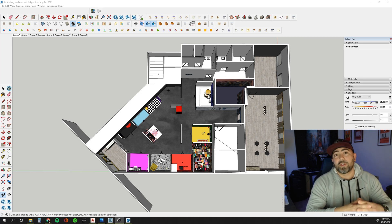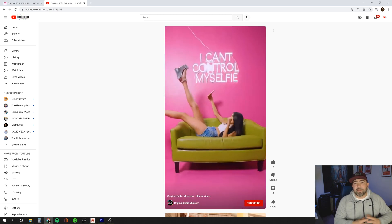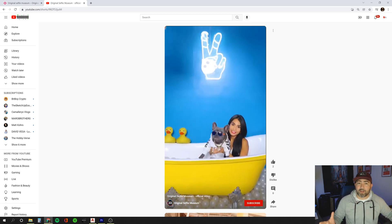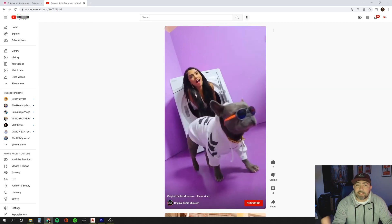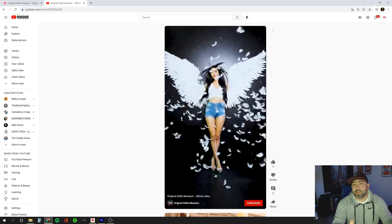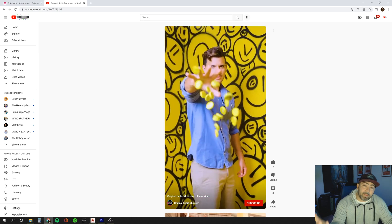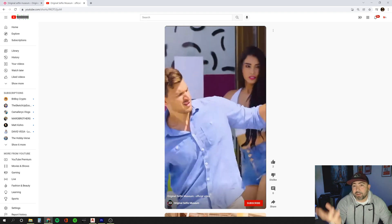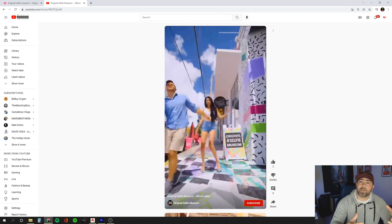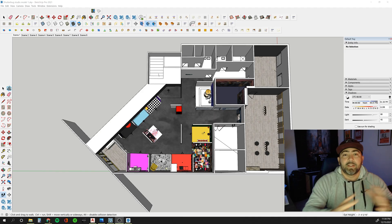So what is it? It's called a selfie studio, or some places call them selfie museums. A selfie museum is basically a place to go take pictures for social media — whether it's Instagram or TikTok. You can make videos, or maybe it's a special occasion like a graduation or birthday. Some of them, like the one I'm doing, are also renting out the space for parties. Pretty cool concept.